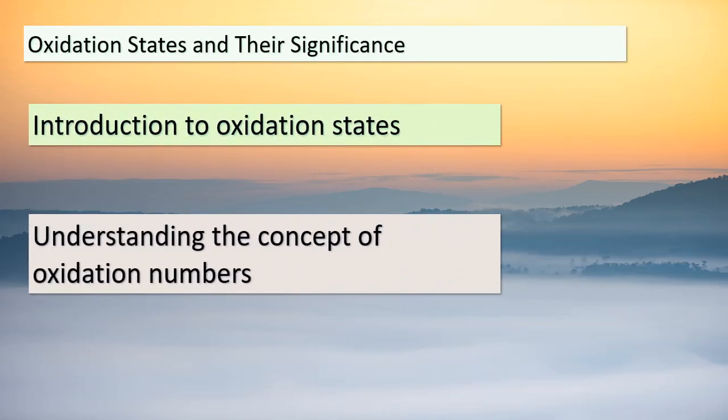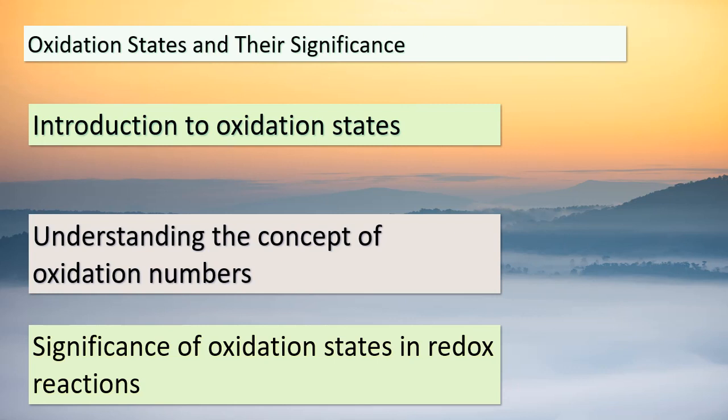Welcome to Topic 3, dear students. Today, we're diving deeper into oxidation states and their pivotal role in the world of chemical reactions. Oxidation states are a crucial concept to grasp — they indicate the charge an atom would possess if its electrons were distributed differently. We often refer to these as oxidation numbers. These numbers hold immense importance, especially in redox reactions. They help us determine which atoms lose or gain electrons during a reaction. By understanding oxidation states, we can decipher the changes that occur within atoms and track how electrons are transferred between them. Keep in mind that oxidation states are the key to unlocking the secrets behind redox reactions.